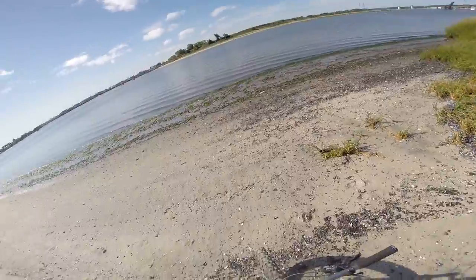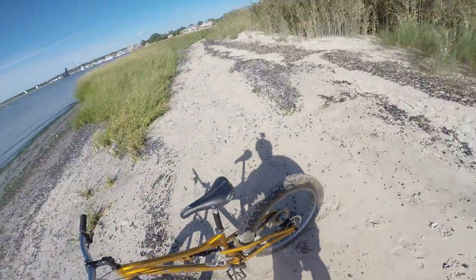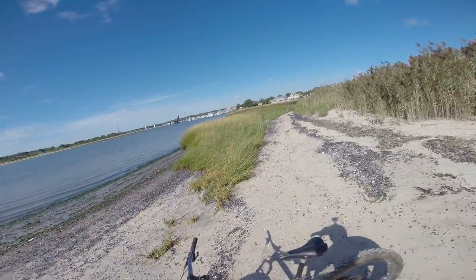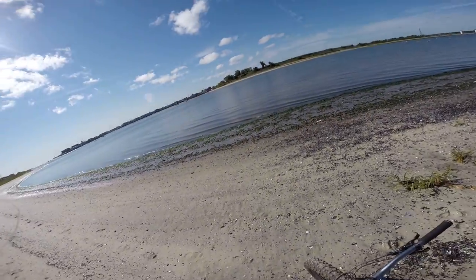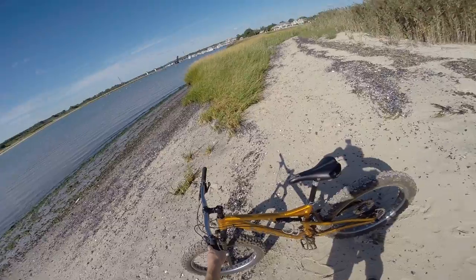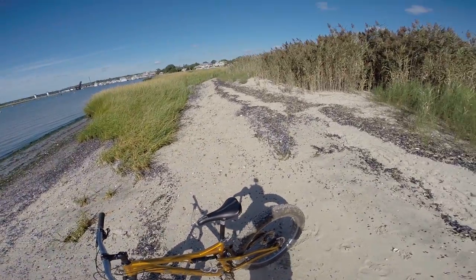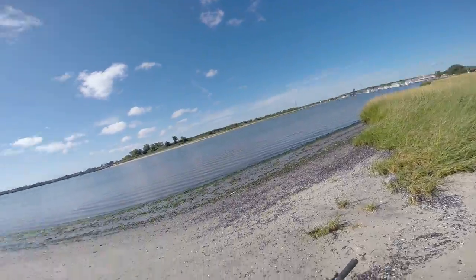We're using my Salsa Bucksaw 2 full suspension fat bike today for the ride. It works great for all terrains on the street. It's a little sluggish, but it does act as a good trainer bike, so when you go on your lighter bike with the smoother tires you can perform a lot better.